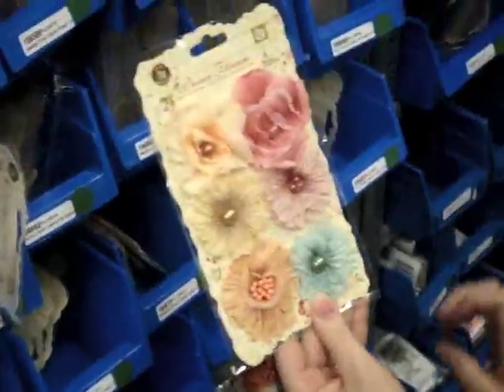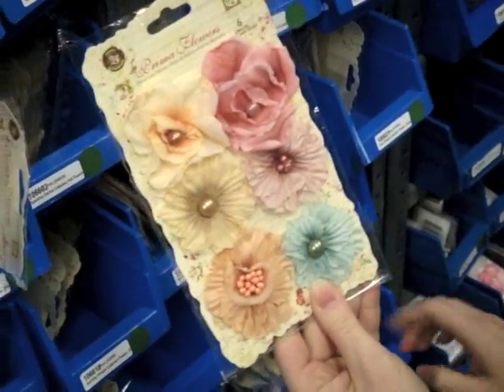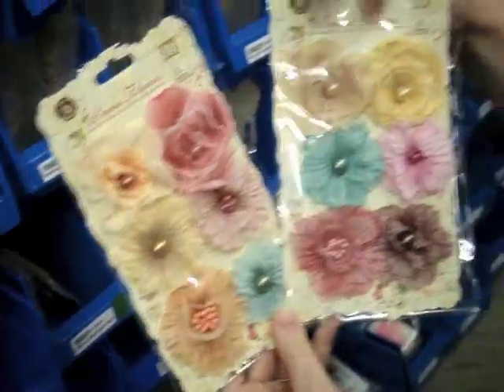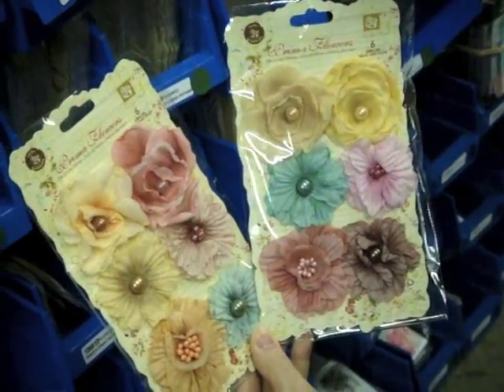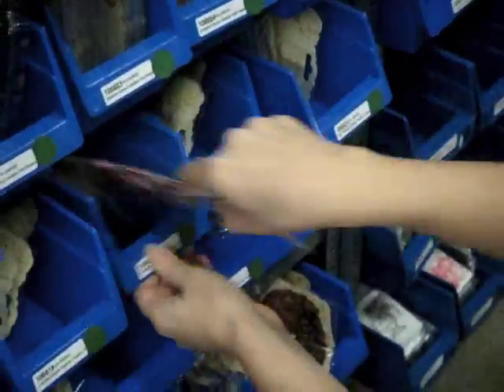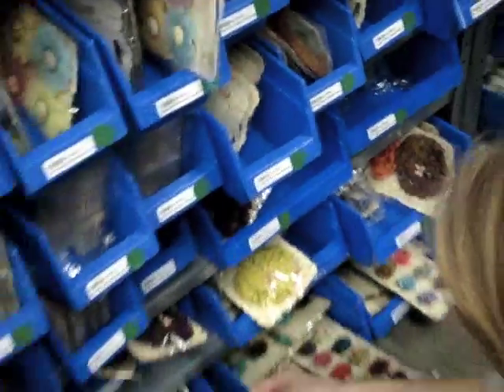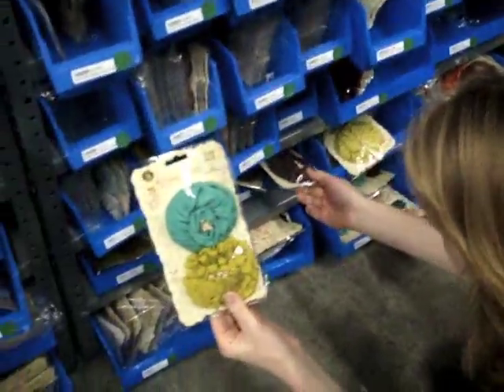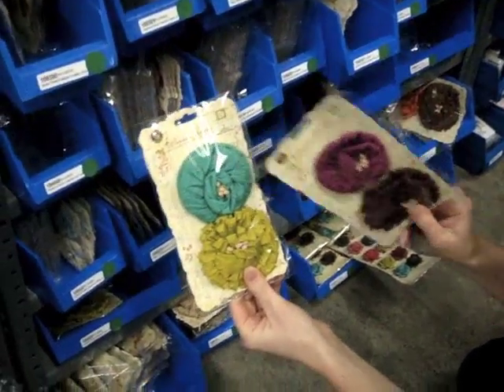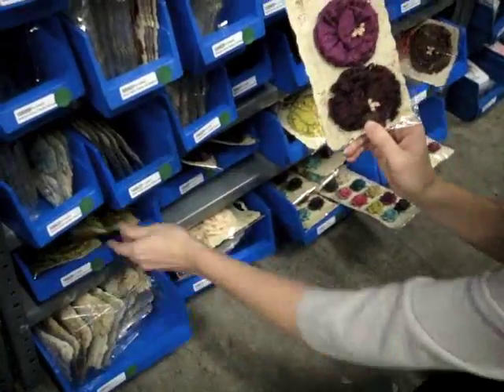We also have these really pretty Whisper collection flowers that have just a variety of materials and styles and the way they've gathered the material. These are the Deschire collection flowers — I love that color combination, very pretty.